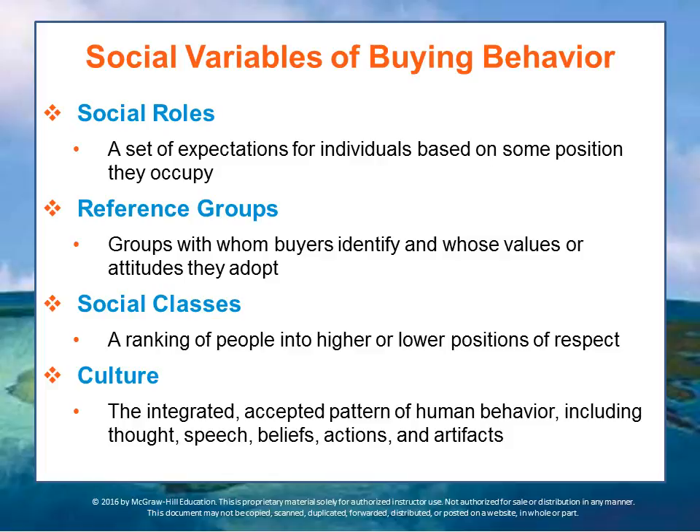For example, social roles are the set of expectations that an individual has about themselves and what they purchase and don't purchase, based upon the position they occupy. A person may have many roles — mother, wife, student, executive — and each of these roles can influence buying behavior for certain types of products.